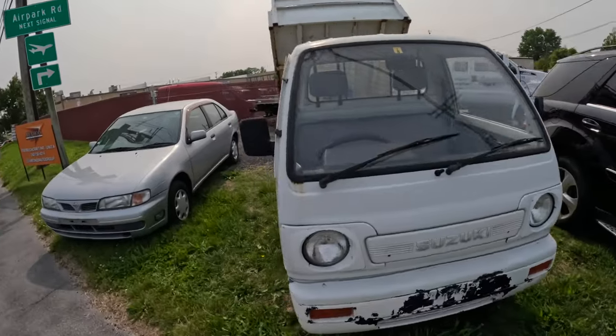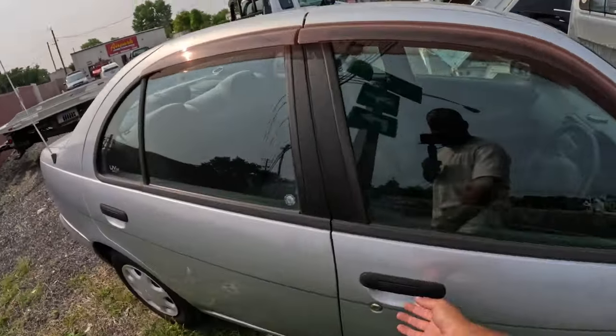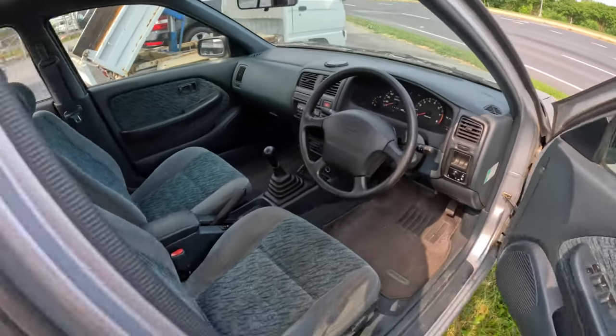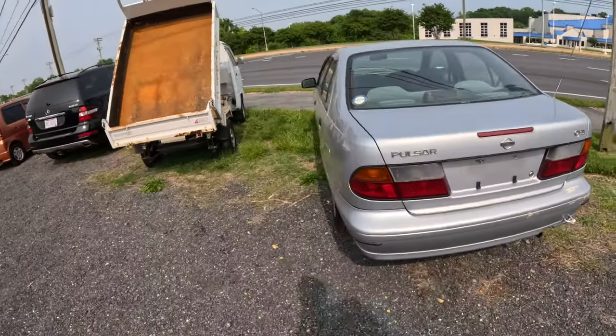They also got a Suzuki Carry — that's a dump truck I believe, around $5,500 — and then there's this Nissan which is cool because it's manual, not a k-car obviously, but it has cool little quirks. Only 30,000 kilometers — kind of reminds me of the SR, it's a Pulsar. That thing's nice.